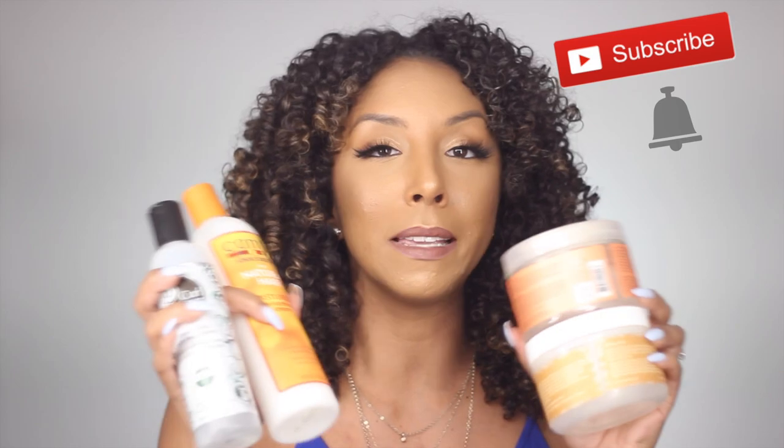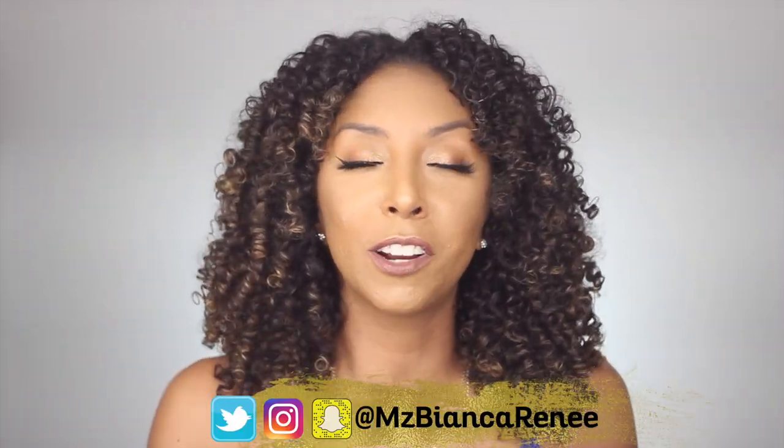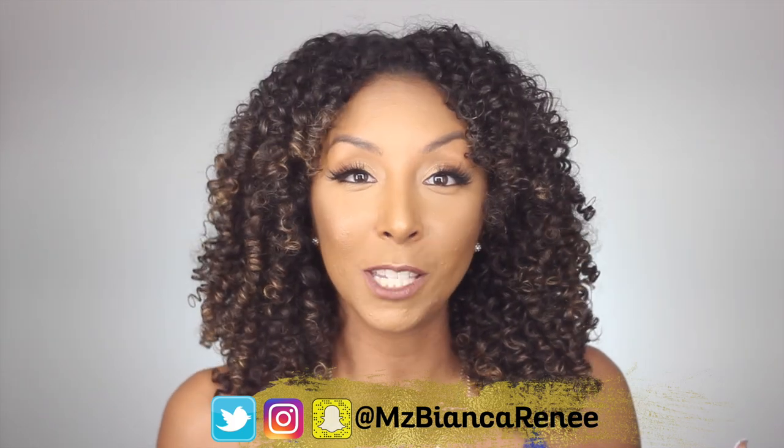That concludes all of my favorite curly hair styling products. If you enjoyed this video, make sure you give me a thumbs up and subscribe. I post two new videos every week — once on Friday and once on Sunday. Push that little bell so you don't miss any more of my videos. I'm always reviewing new curly hair products. Follow me on Twitter, Instagram, and Snapchat at Ms. Bianca Renee. I will see you guys in my next video — thanks for watching Bianca Renee Today.